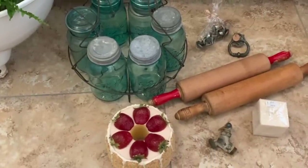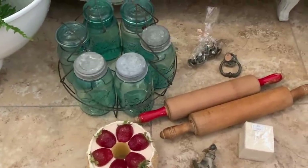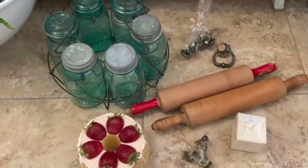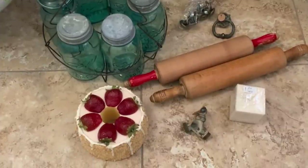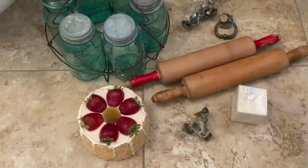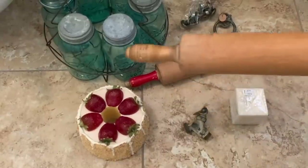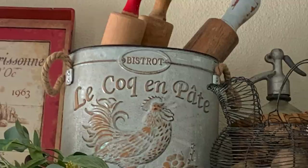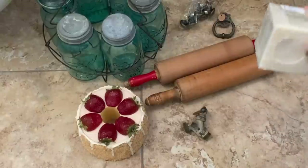The next two items I picked up were these two vintage rolling pins — a great price at only $5 each. I already have one at home in my kitchen and wanted to pick up a couple more so I could have a collection of three. Here they are in my kitchen and I think they look great in this French metal bucket.